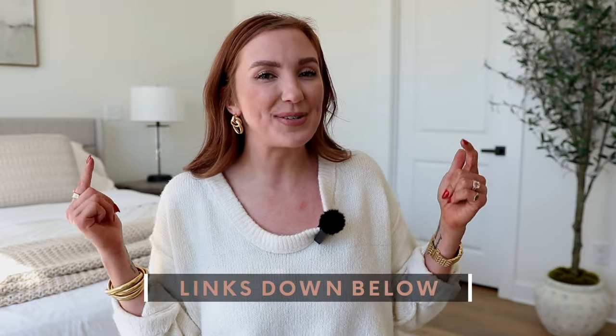Everything I'm talking about is going to be numbered on the screen and linked in the description bar and the pinned comment below. We'll go ahead and get started with what I think is a truly essential item that everybody needs these days because phones die very quickly, and since I'm always on my phone, I always have this with me.